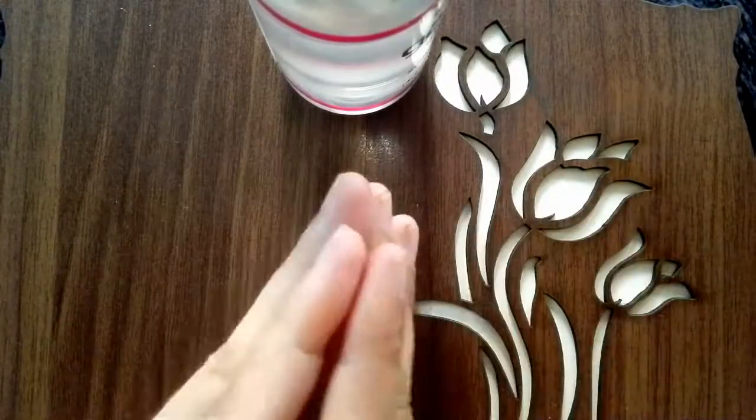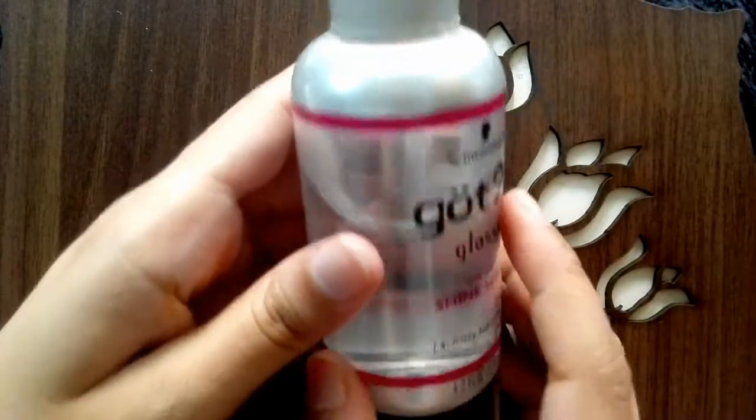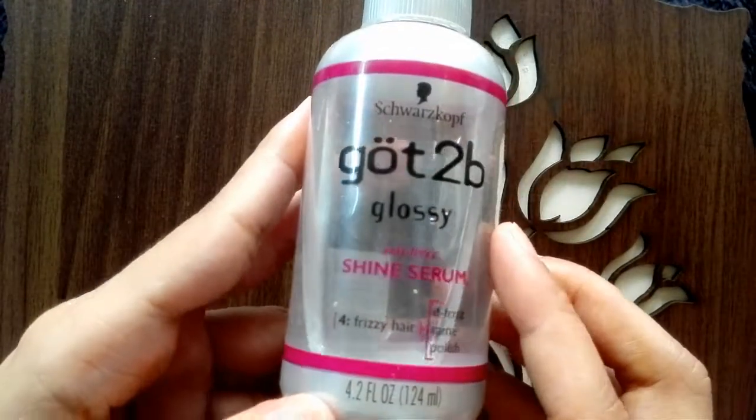Hello everyone, welcome to my channel Tips and Review. Today I have a product about hair serum. This is the best serum and I have used it a lot of times.